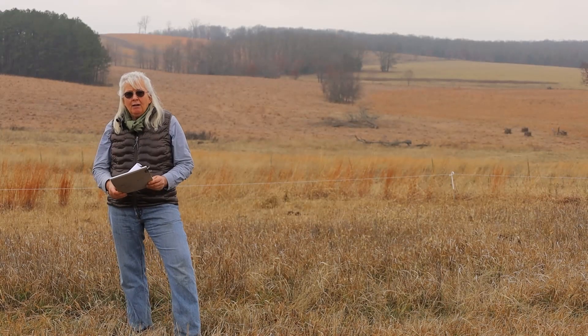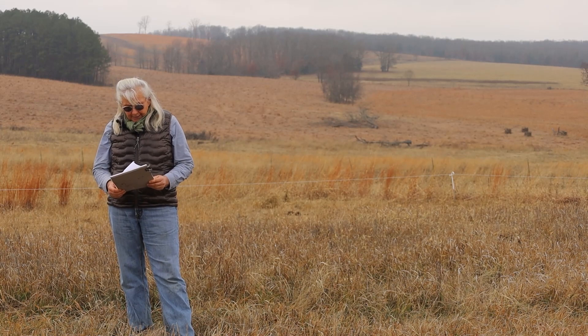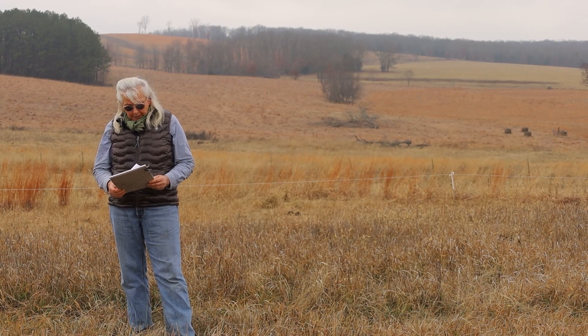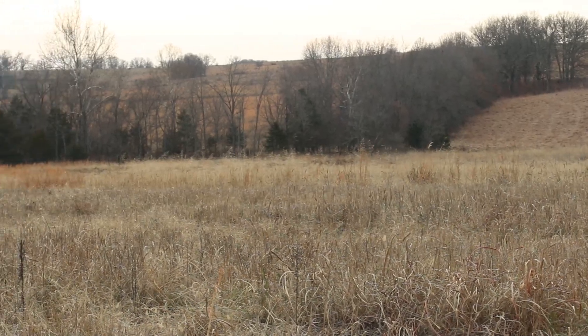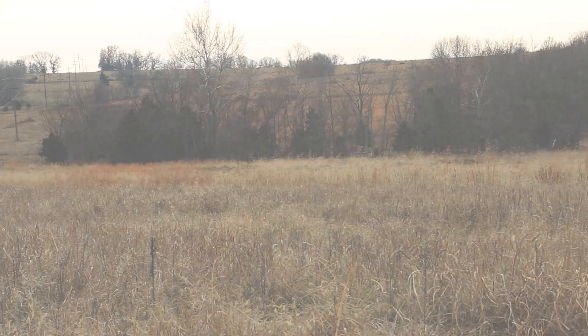We can see the cattle like these green cool season grasses, but how are the cattle doing overall in this pasture? What I'd like to do is focus on protein, as warm season grasses are short of protein in the dormant season.